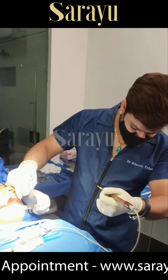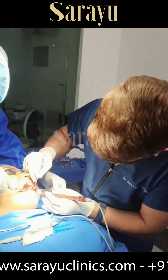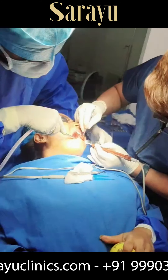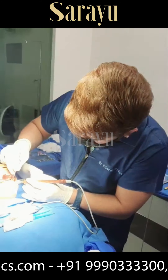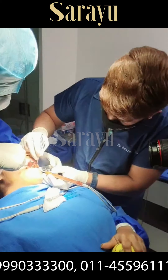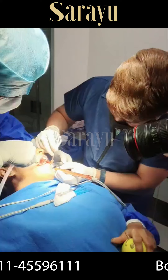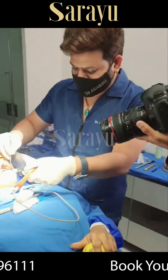It's a very comfortable procedure. It is done under local anesthesia and you can see the patient is quite comfortable. It's just a 15-20 minute procedure overall, and the results can be seen within a month or two, and they keep on getting better with time.